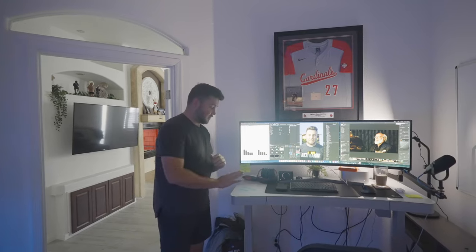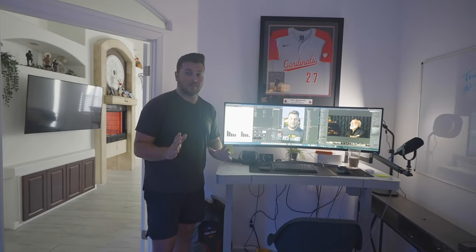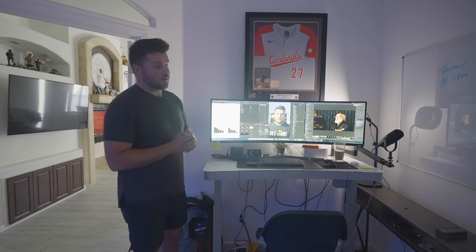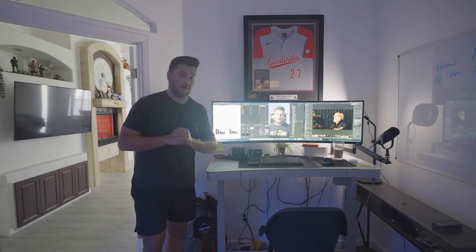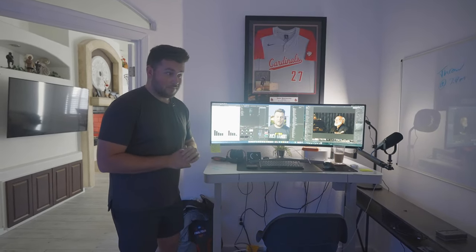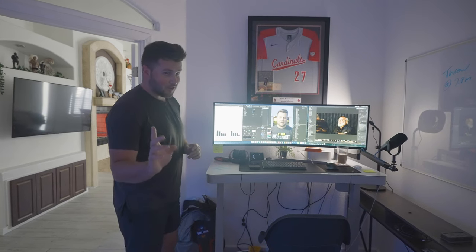One thing about the Costco desk — if you're going to get it, understand that mounting things to it can be really difficult because of how thick it is. We ran into quite a few issues and I actually had to do a little DIY on the Elgato low profile mic arm — probably can't resell it now, but it works, which I'm really happy about.